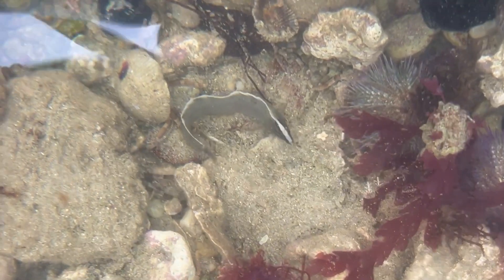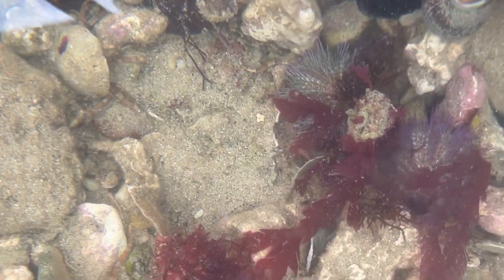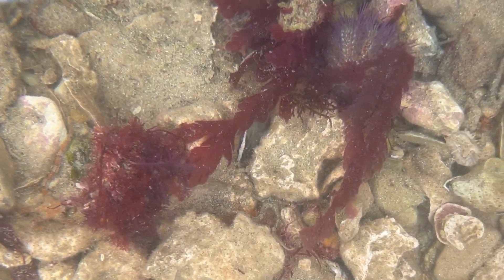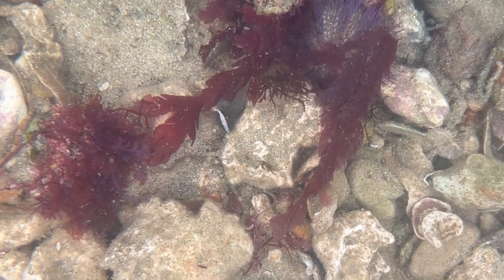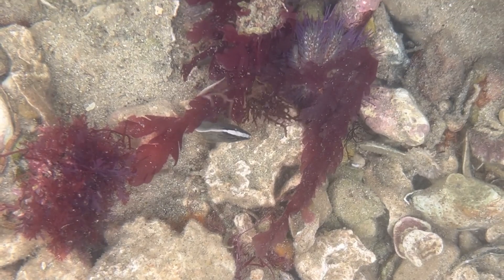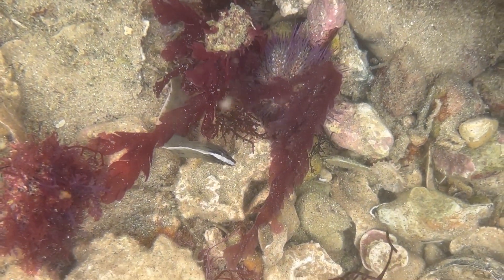Here we have a nose-striped clipfish — they're always nice to see, really well camouflaged living underneath the rocks in the intertidal. Beautiful little fish.